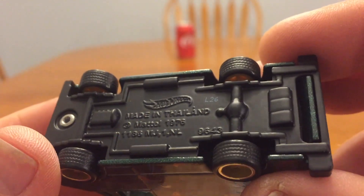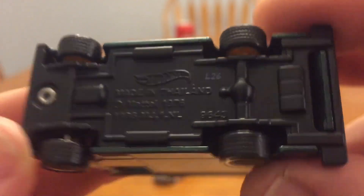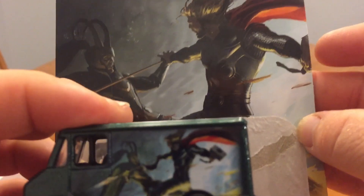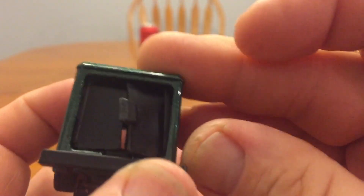It doesn't look like they really changed the base. I thought maybe Marvel would be on there but I don't see it. In the package it was oriented this way, so on this side you have that picture that was on the card.